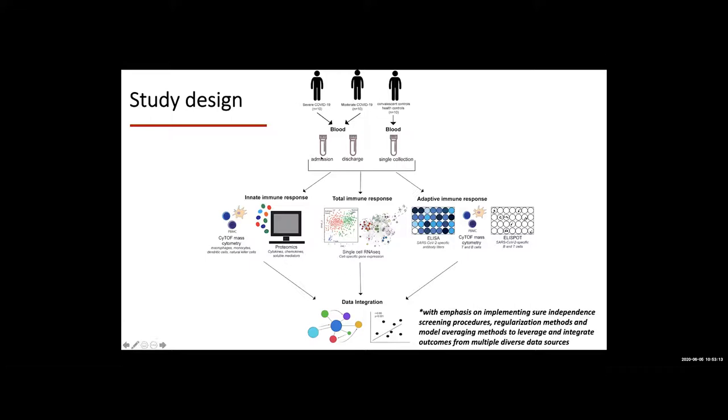These blood samples will be processed to obtain plasma and PBMCs. The analysis of the innate immune response will use CyTOF mass cytometry — a resource now available in the stem cell center — to look at activation of macrophages, monocytes, dendritic cells, natural killer cells, et cetera. The plasma will be used to measure a number of cytokines, chemokines, and other immune mediators that are good inflammatory markers.